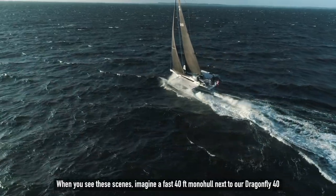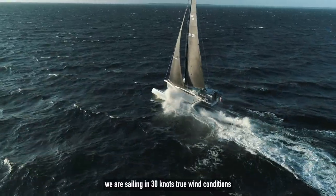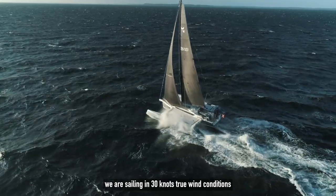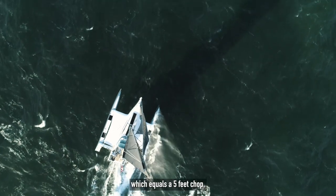When you see these scenes, imagine a fast 40-foot monohull next to our Dragonfly 40. We're sailing in 30 knots true wind conditions and we see waves of about one and a half meters, which equals a five-foot chop.